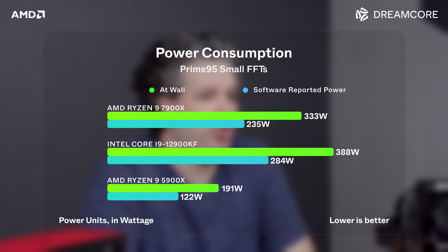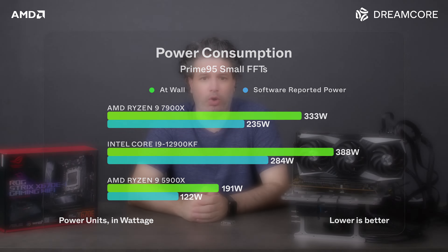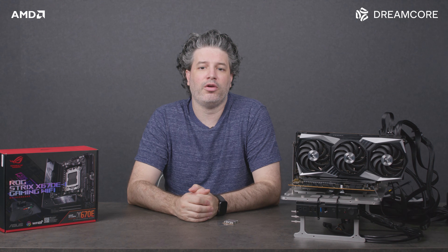The 7900X in-software reported power consumption is 235 watts, with total system power consumption at the wall of 330 watts, where the 12900 still consumes far more power, clocking in at 284 watts in software and 388 watts at the wall. We're still using a 360 AIO and the 7900X still hits 95°C in the test and throttles after about a minute.